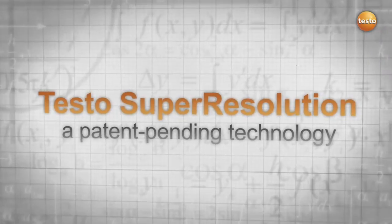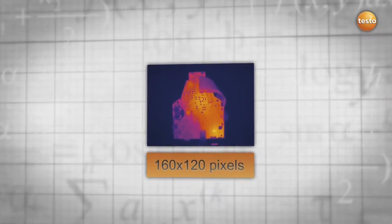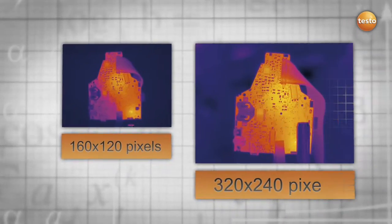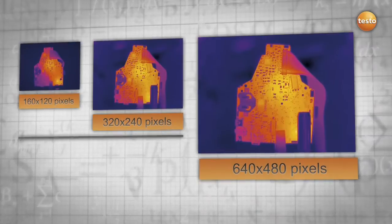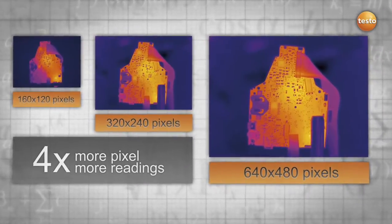The patent-pending Testo super resolution technology provides you with four times more readings, which results in a much more detailed thermal image. It makes the image quality of your Testo thermal imager a cut above the rest, with four times as many pixels and a more detailed picture.